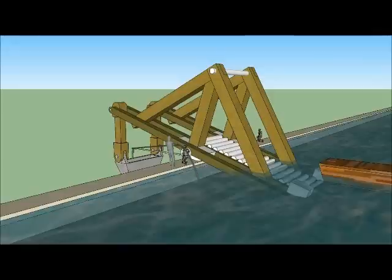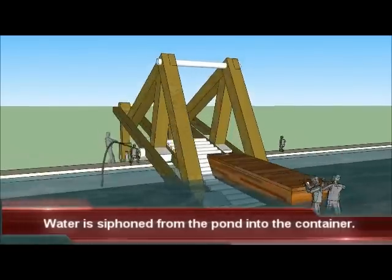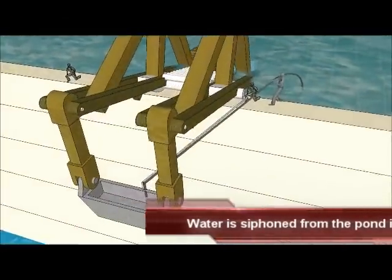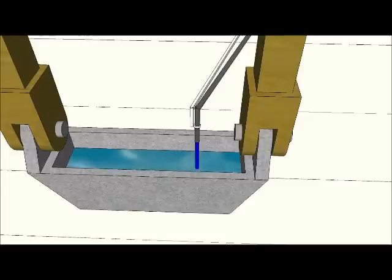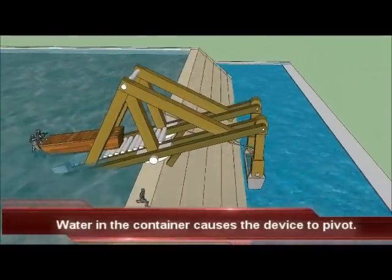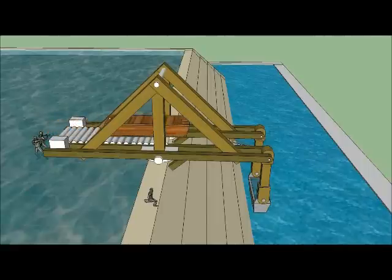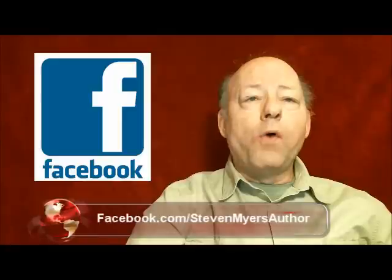An empty barge is moved on the rollers. Water is siphoned from the pond and added to the container, which causes the device to pivot. The empty barge has been moved up onto this dedicated machine and is now ready to be moved over the side of the pond.